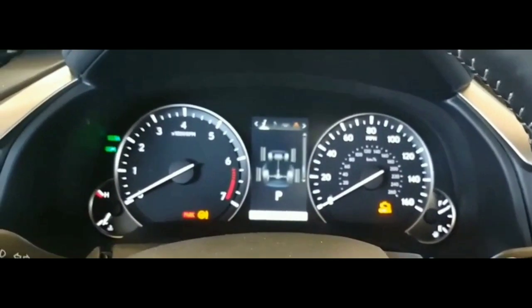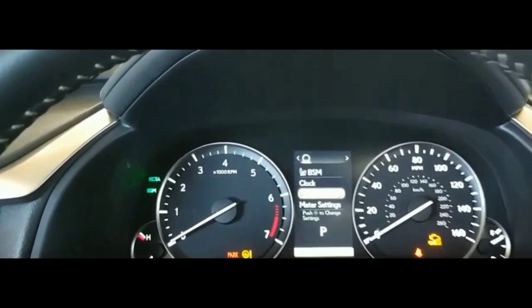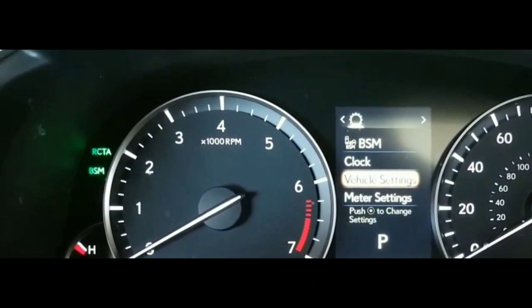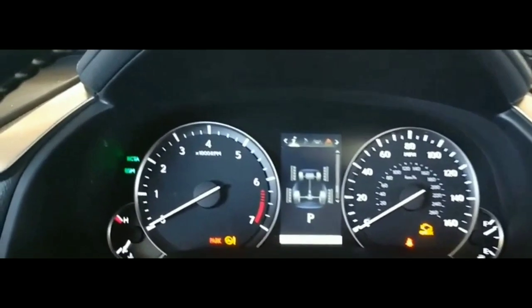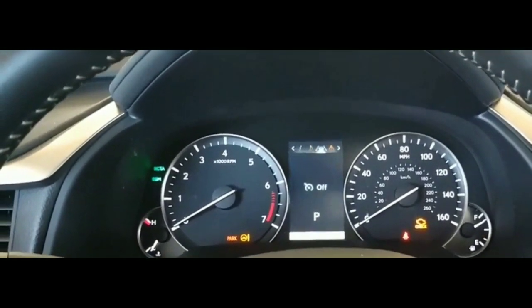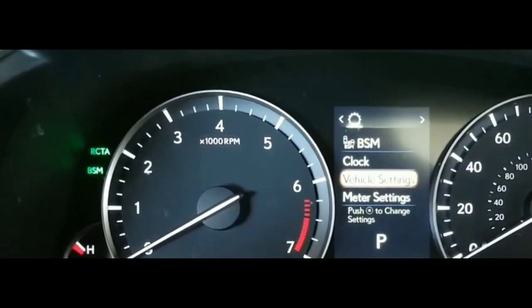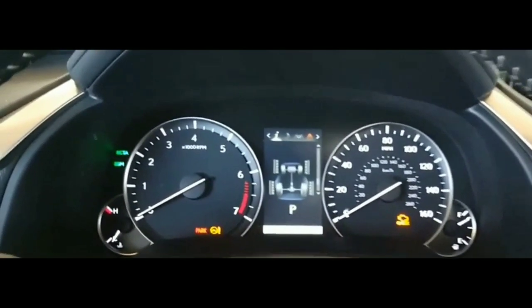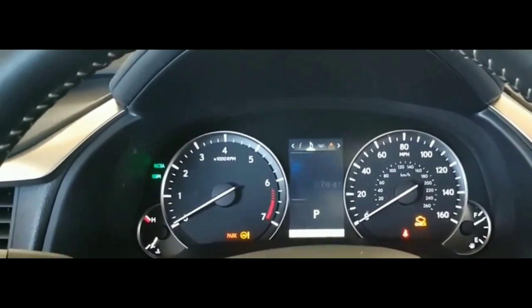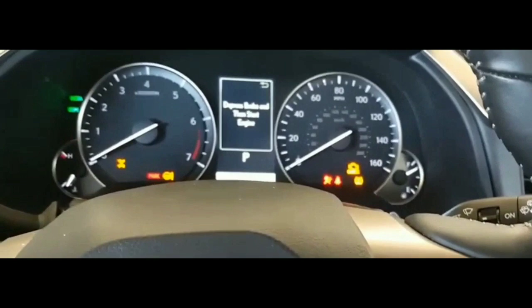I'm not getting a check engine light or anything odd. I've had situations where a car with a blown fuse would still crank but not start — in this case I'm not getting a crank at all. My next thought was that it could be a relay causing it, so I took out the starter relay to inspect it.